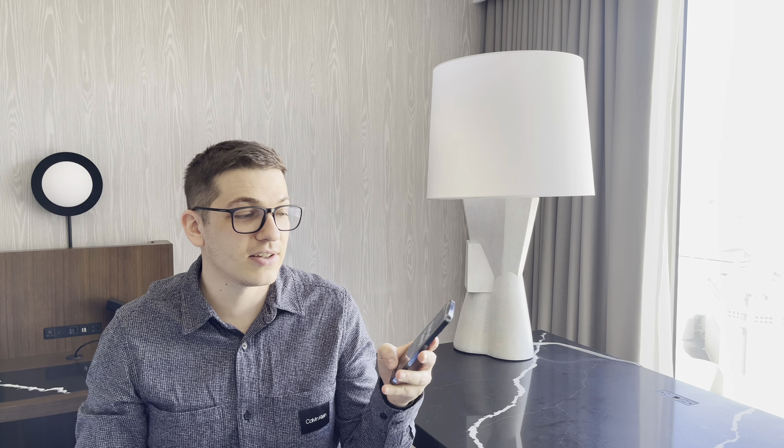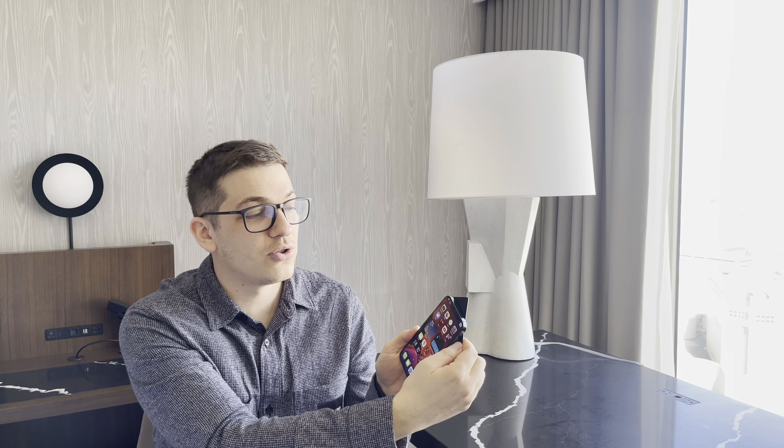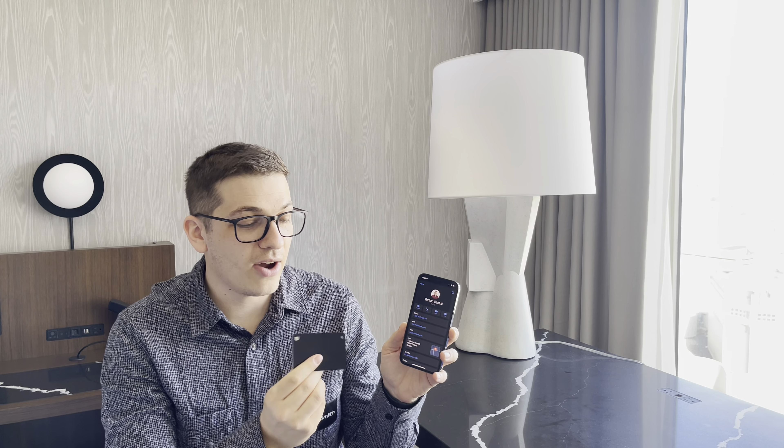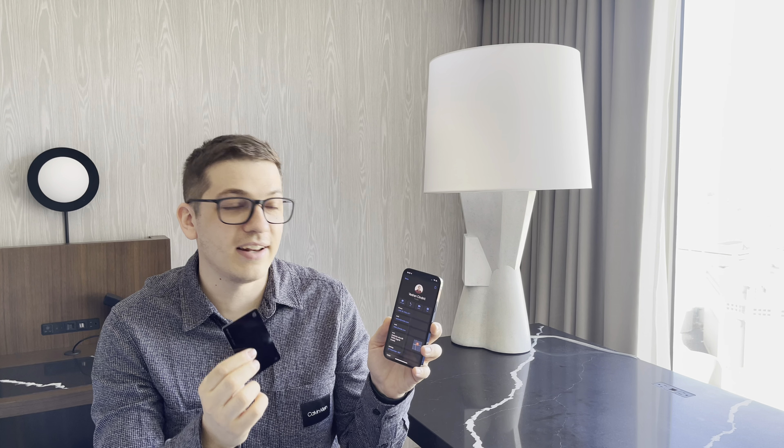The next time you actually scan this card, it will serve as your V-card. So this card is already activated and now it's serving as my business card — and that's not all.